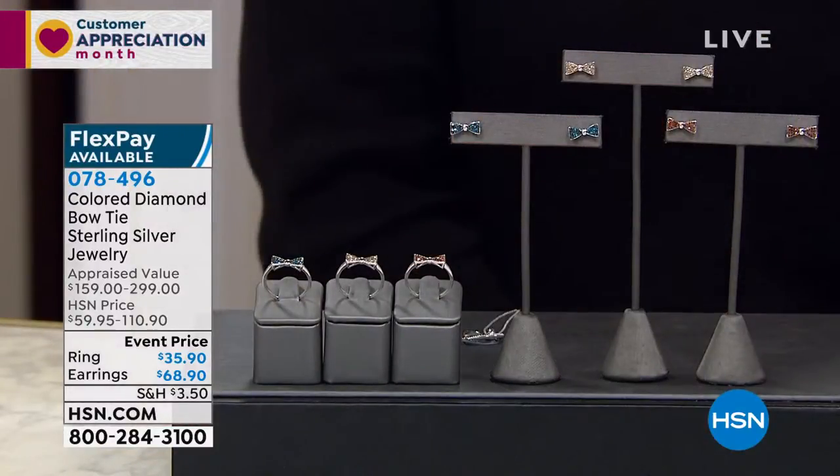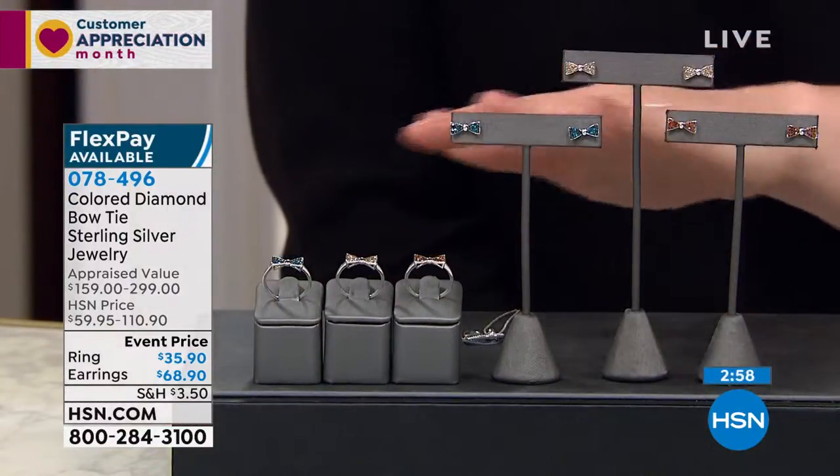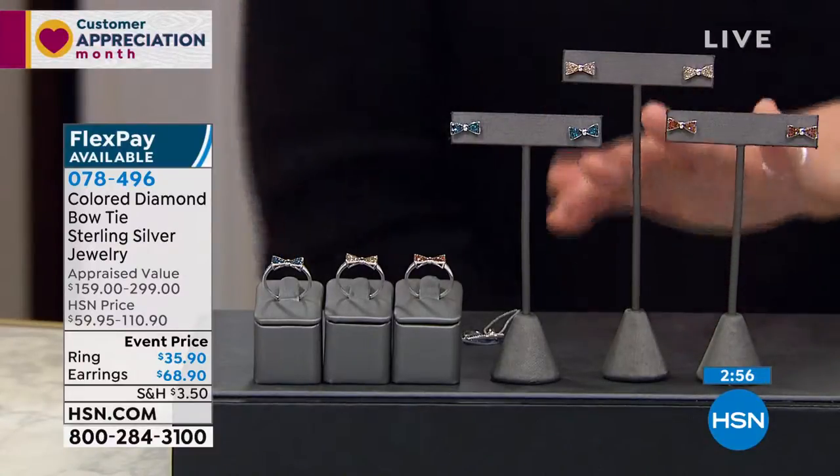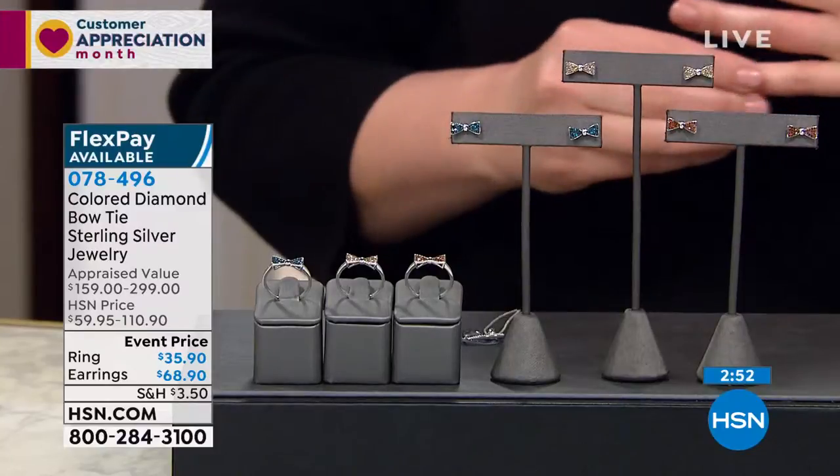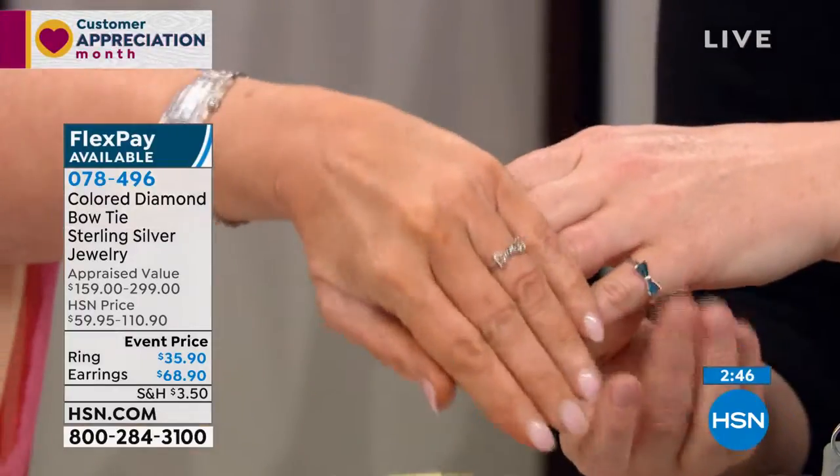We have three minutes left in this hour. We are fancy colored diamonds, but we want to share with you the bow ring. I'm going to do a pinky one on this one, and I have it on my ring finger. We can show them side by side — look at this. I'm a terrible model. No, no, you're doing great.